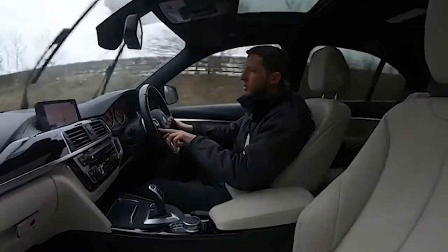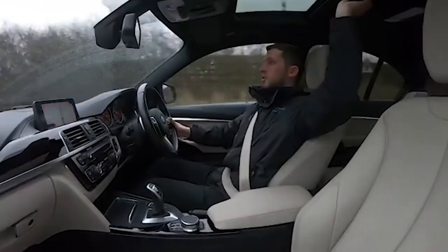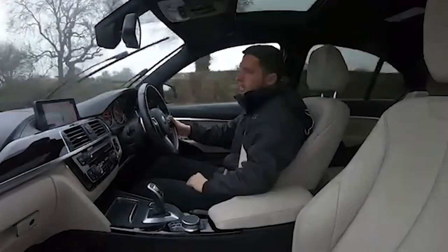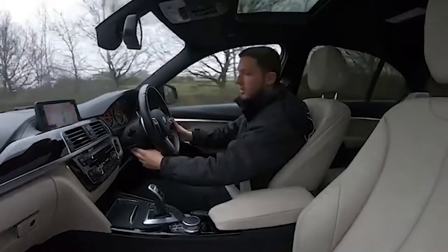To deactivate cruise control, simply press the button to completely turn it off. The car also has a sunroof with a blind you can close or open. It features Pro Nav, DAB radio, premium Harman Kardon audio, heated front seats, and a heated steering wheel.